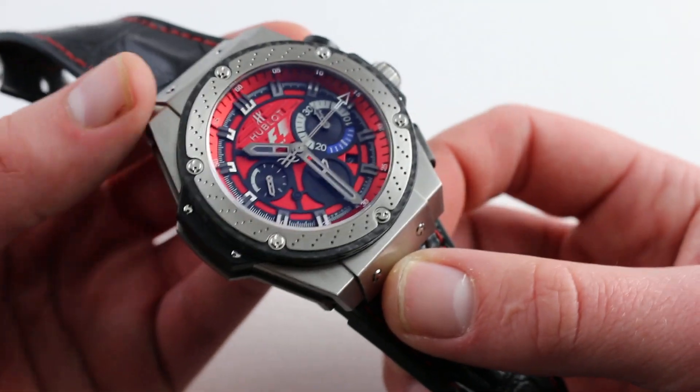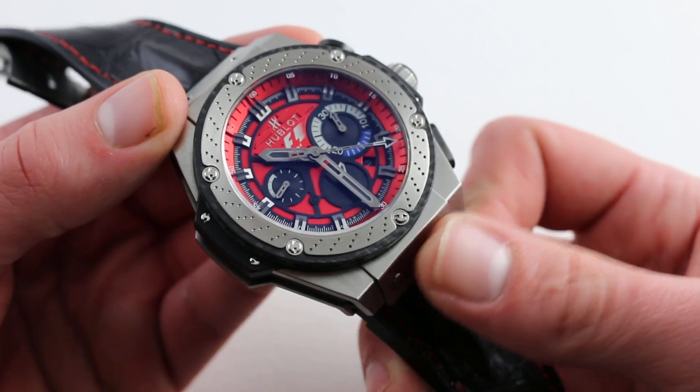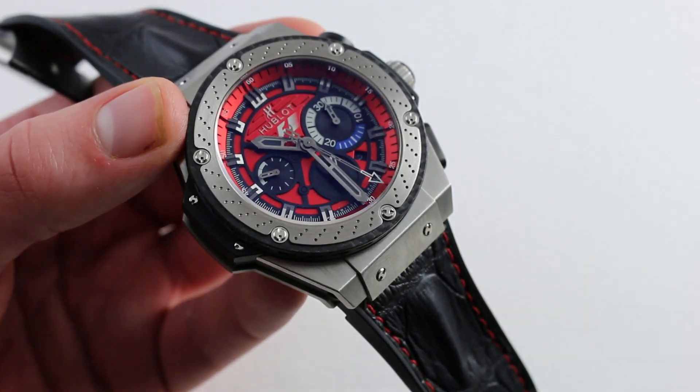This is a true sports watch in every sense. If you swap out the leather and put on a pure rubber strap, you have 100-meter or 330-foot water resistance. This watch is big, it's loud, it's Texas-sized, and you can see it on our website, whatyouwant.com.